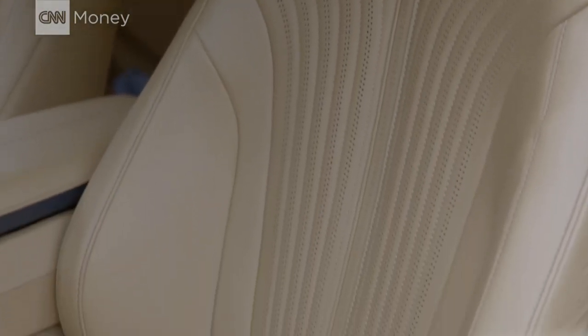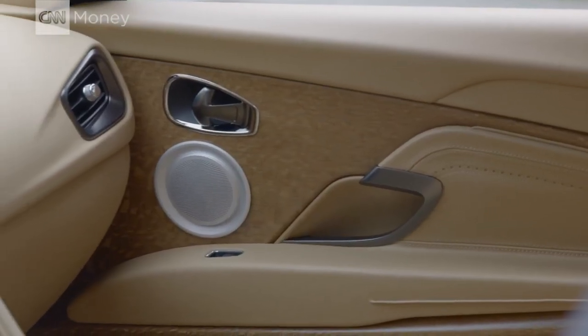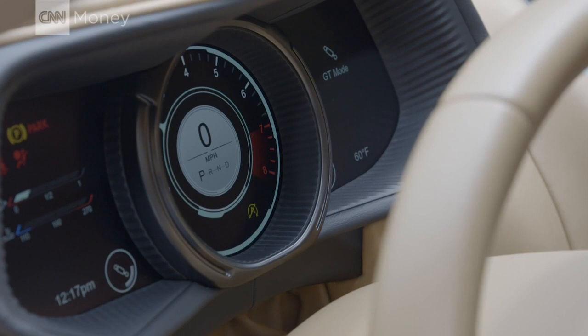In the cabin: comfy leather, warm wood, and technology. Like the best smoking lounge ever.